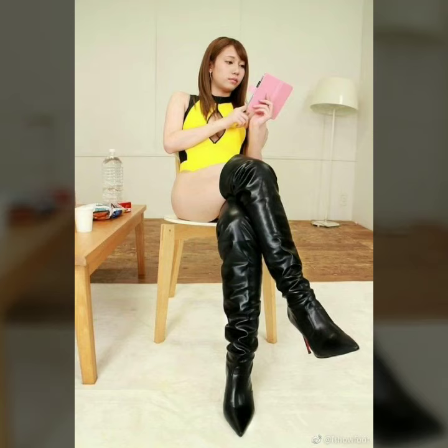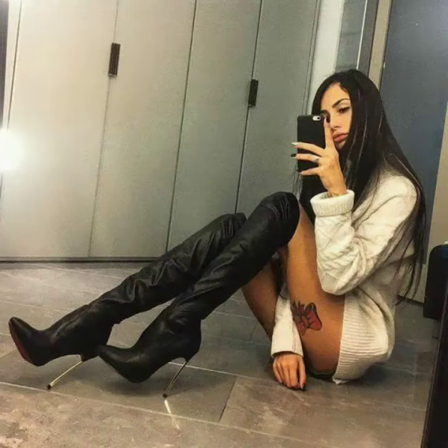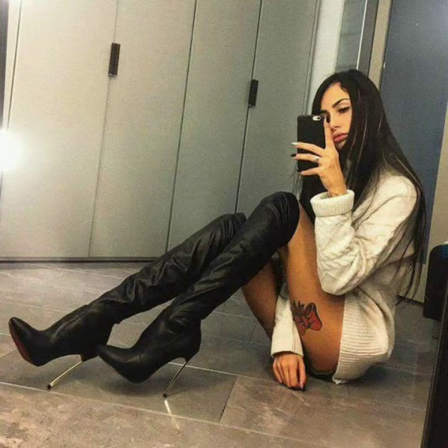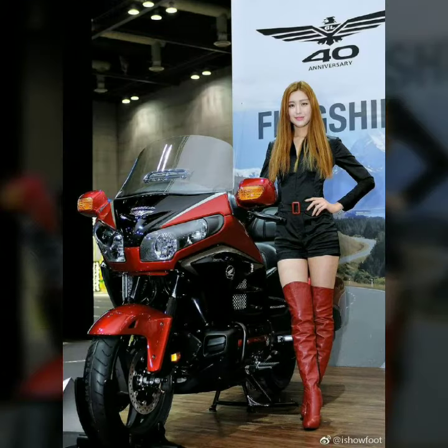Hello dear friends, welcome to my channel! Today I'm going to share with you very stylish and latest designs of leather thigh high boots for women and girls. All these designs are very stylish and trendy — I must suggest you to watch this video till the end.